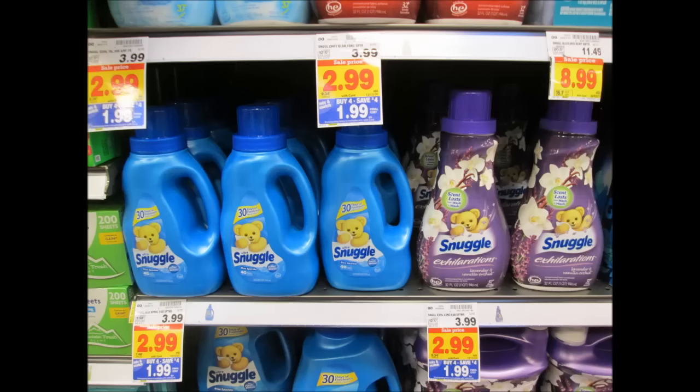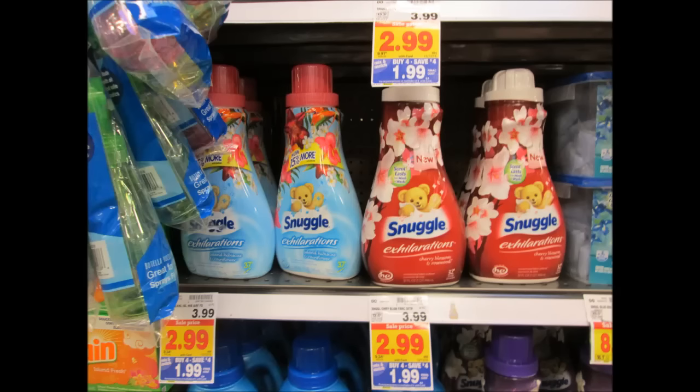Snuggle liquid fabric softener and dryer sheets are all $1.99. Use your coupon for two dollars off of two from the 10/30 Red Plum to pay 99 cents — again, another stock-up deal on these laundry items.